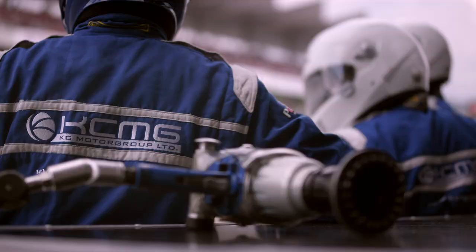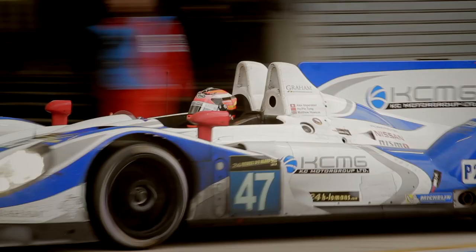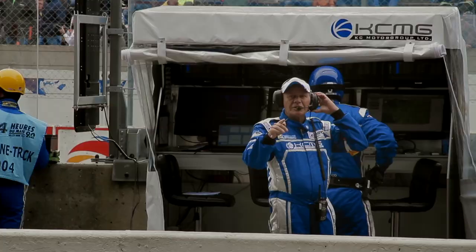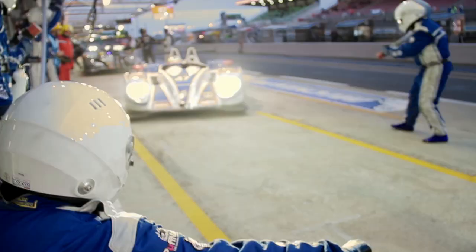We expect to do around 28 pit stops over the 24 hours, so the efficiency of the pit stop is the name of the game. The pit stops we drill time and time again — we practice 10 to 15 times a day to produce a stop, which although may not look blisteringly quick,